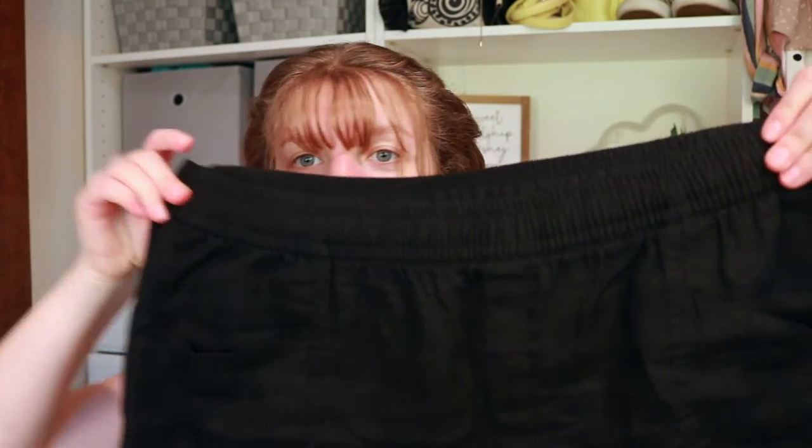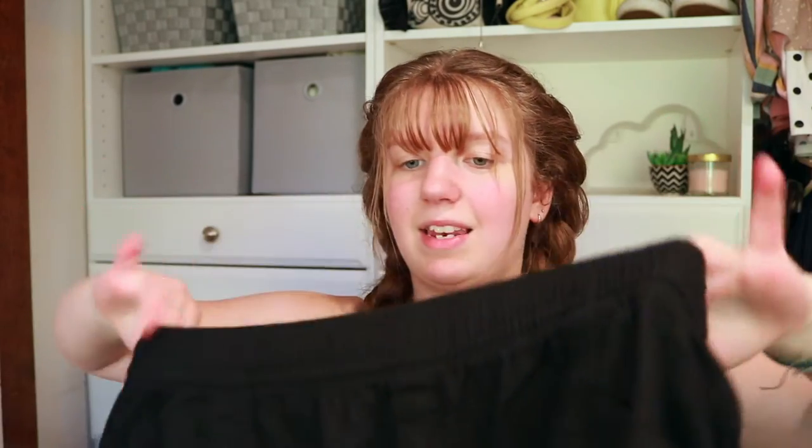The next thing from Old Navy is similar — linen shorts. They're black with an elastic waist. I really wanted some of these because they're so comfortable for summer — you can just throw them on and they go with a lot, especially since they're black. They have pockets and a little drawstring waist on the inside. Super cute and versatile.